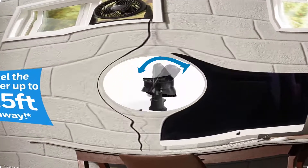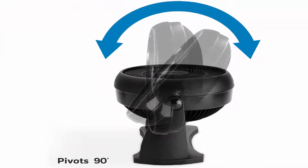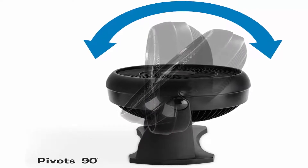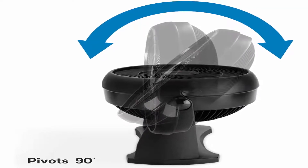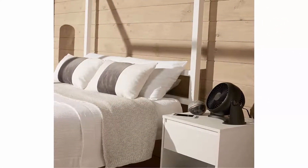Offering the power for intense cooling or energy saving air circulation — the ease of a small fan with power you can feel from 27 feet away. Using fans for air circulation in your home can help increase your comfort and help reduce energy costs as well.